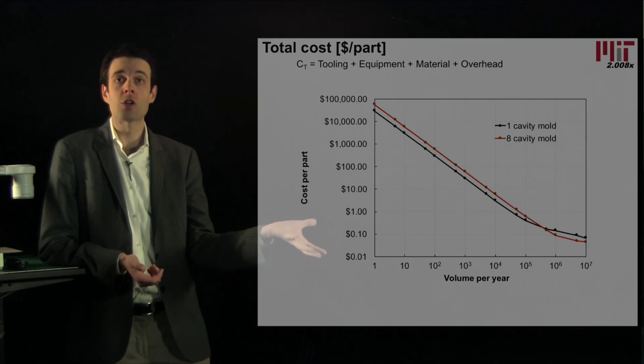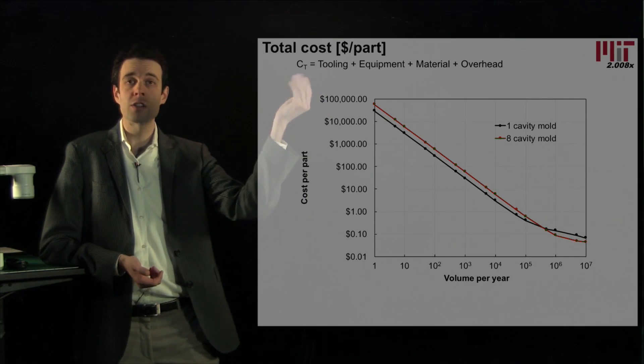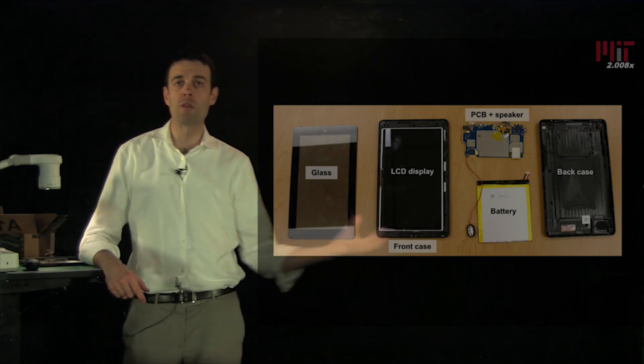We then address variation, quality, and cost analysis, giving you the confidence and knowledge to select and plan processes on your own.